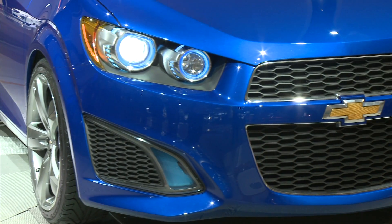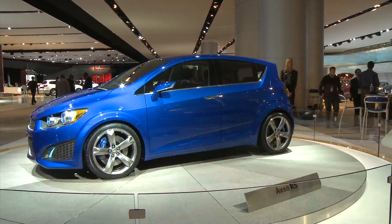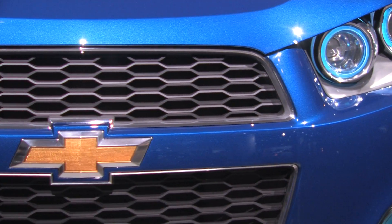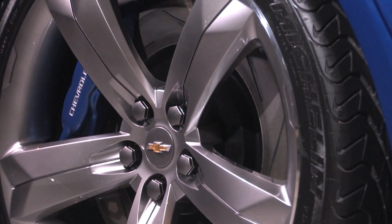The quad headlights will set the Aveo apart from other small hatchbacks and sedans. Chevrolet won't confirm if there ever will be an RS version of the Aveo in showrooms, but if it happens, the turbo 1.4-liter is likely. It's already in use in the Aveo's upcoming big brother, the Cruze.